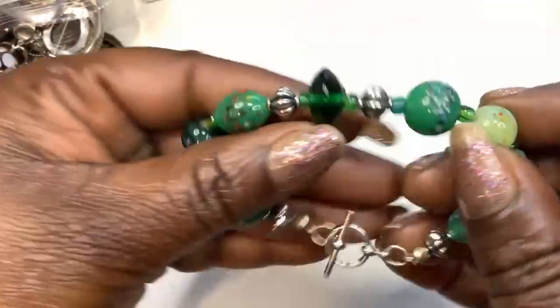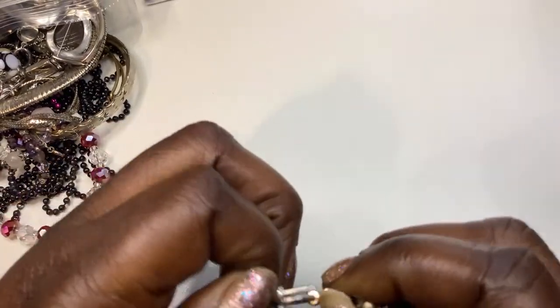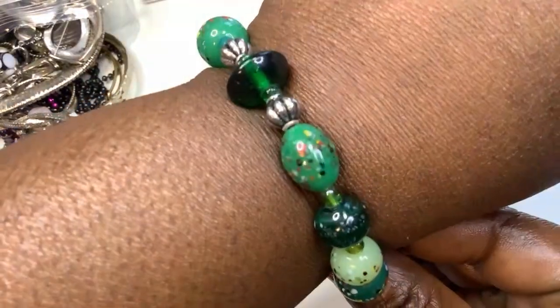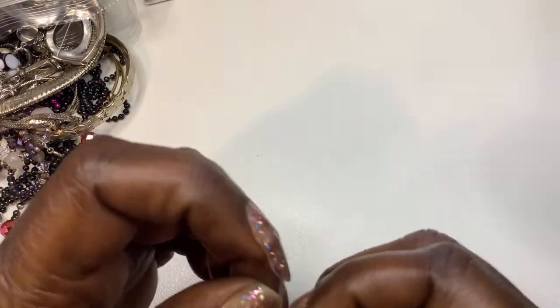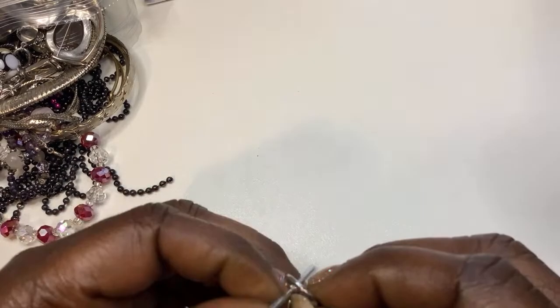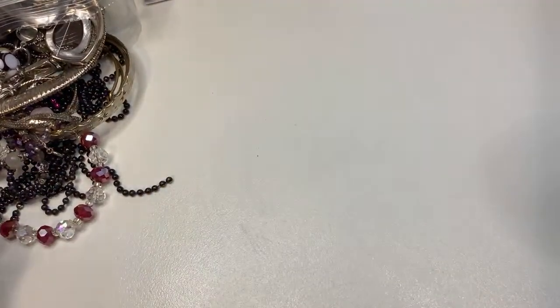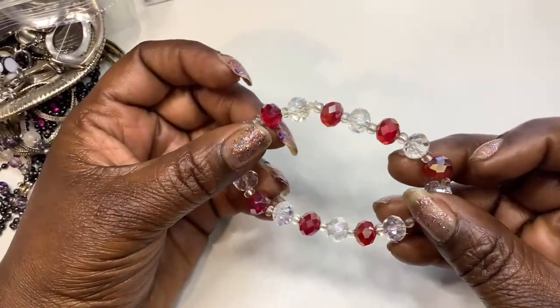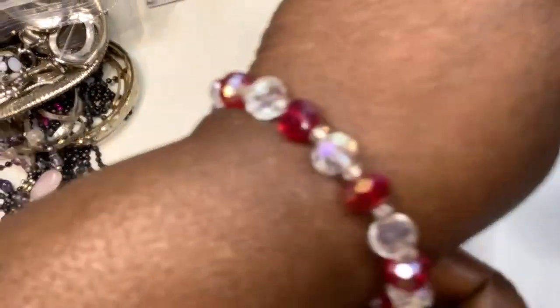We have some pretty glass beads on a toggle clasp — pretty glass, emerald green. I would say it's about six and a half because I'm a seven. Sometimes I don't like toggle clasps, they give me a hard time. Got a pretty glass beaded bracelet. Pretty — stretch is good on that.